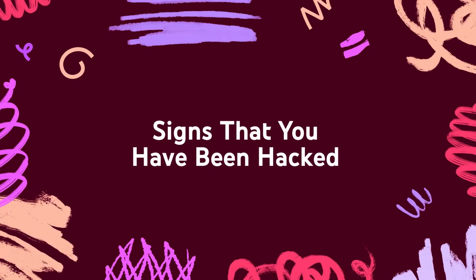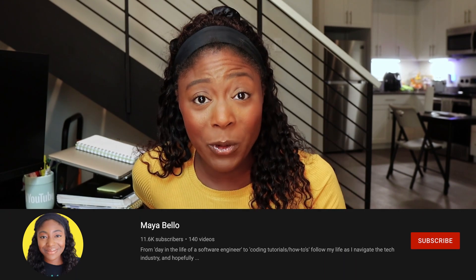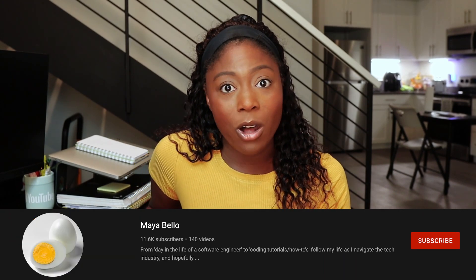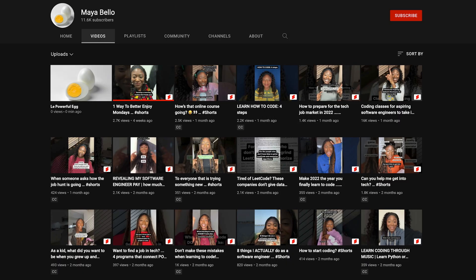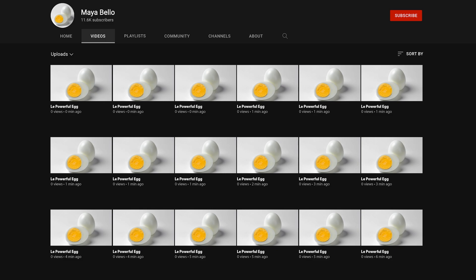So what are the signs that you've been hacked? You'll notice changes that you swear you didn't make — a different profile picture, maybe an altered description, your email settings or AdSense associations are different. Or if someone has uploaded videos to your YouTube account that you didn't create.